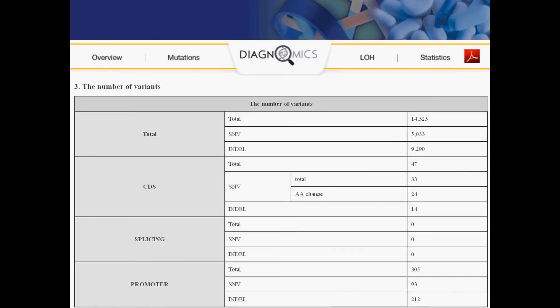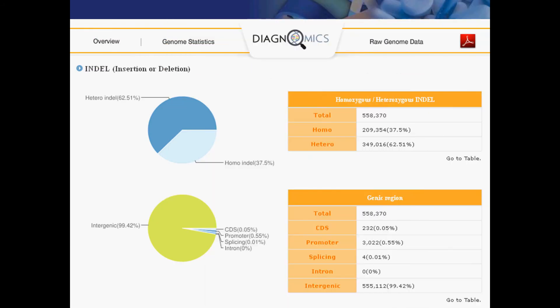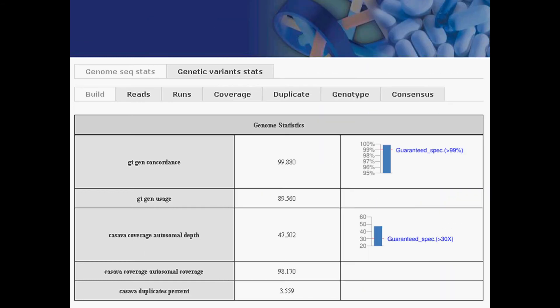There are summary level reports as well. Here you can see the breakdown of the variants and their locations. Also, you can view graphs containing overall variant information. As seen here, we're looking at the distribution of indels in the cancer sample. In addition, there are summary reports of the sequencing data itself. This ranges from statistics on the reads to variants and their distributions in the sequenced genome.